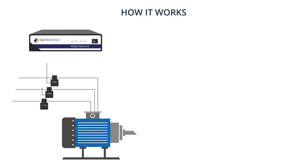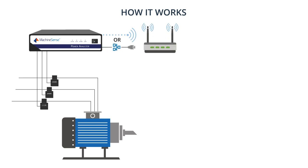Machine Sense electrical toroids are placed directly on incoming power lines or machine power lines to automatically monitor power conditions. This 24-7 collection of data transmits through an internal data hub directly to your router and is analyzed by cloud-based servers.